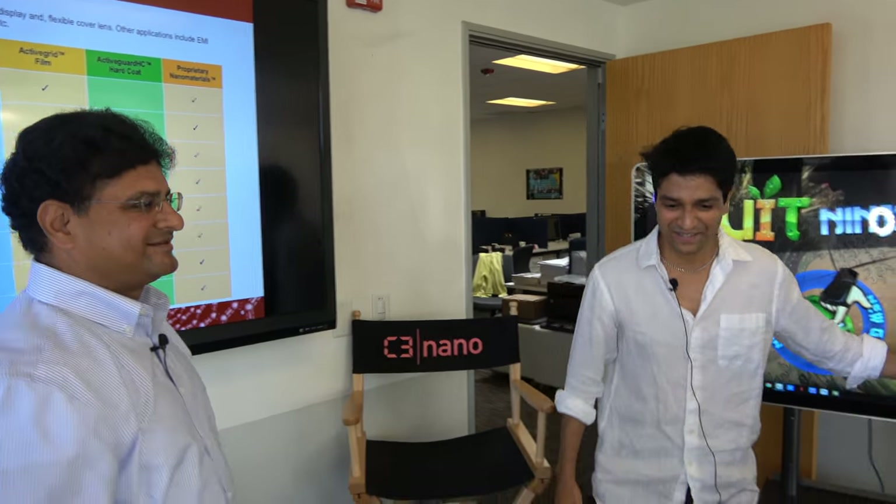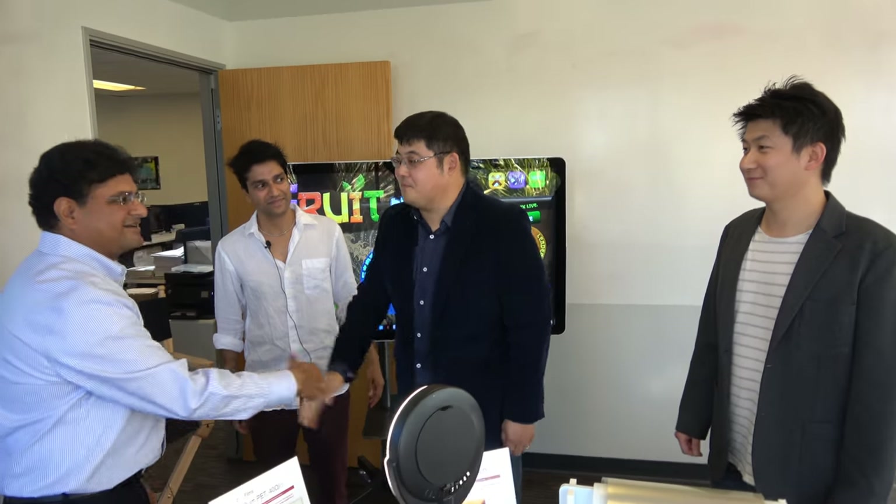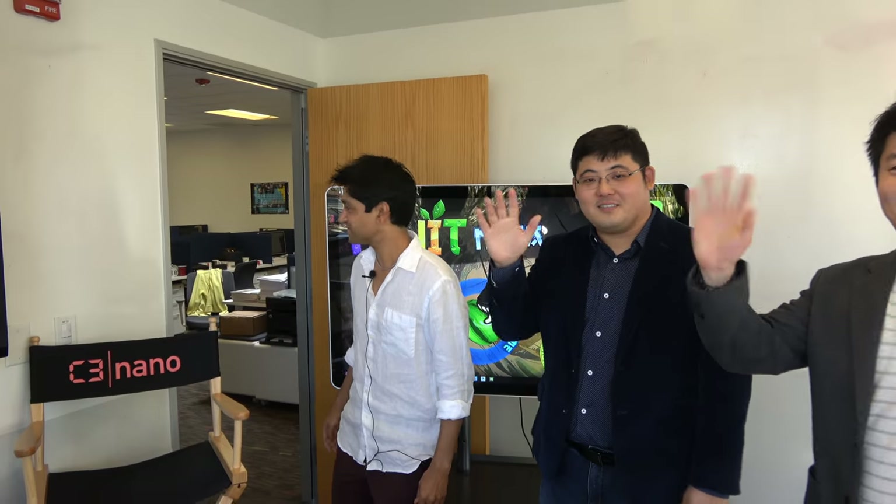Thank you so much. I hope to see C3nano products everywhere in the future. Thank you. Thank you so much for the demo.